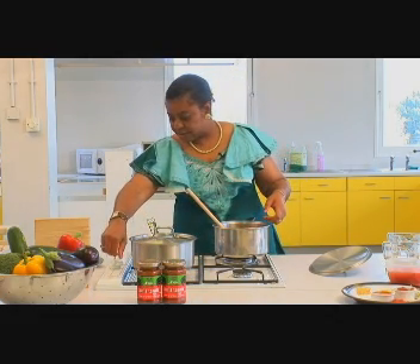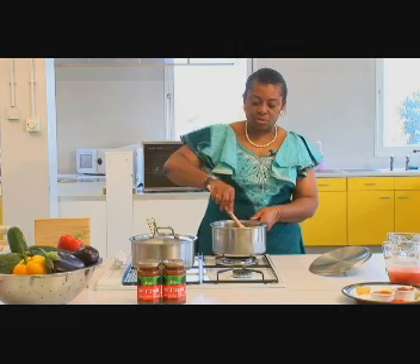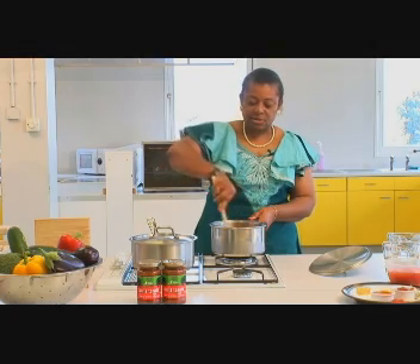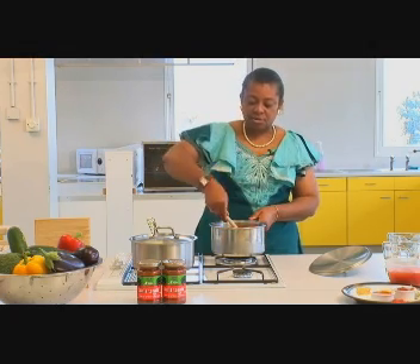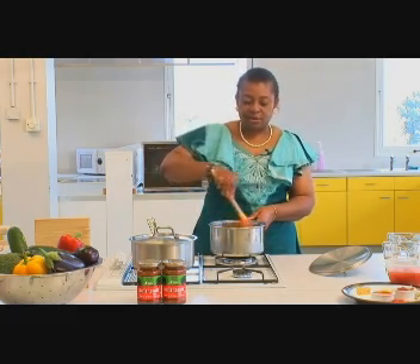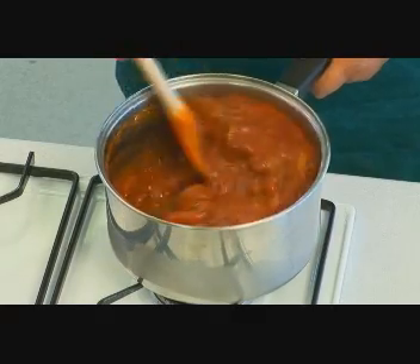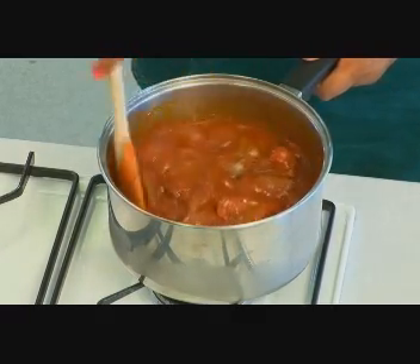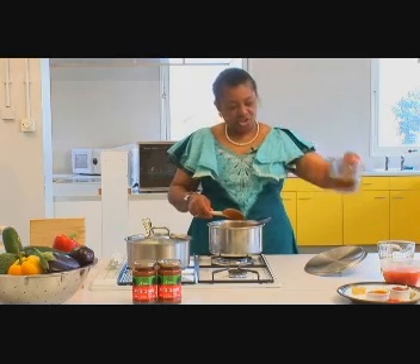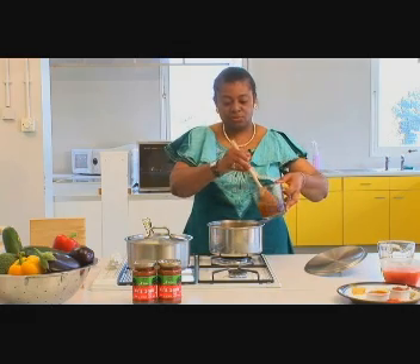I'll turn the heat up very slightly and that should encourage it to begin to cook. I'll stir it so that the sauce and the beef become well incorporated. I'll also add in some beef stock, which I'm just going to add to the saucepan.